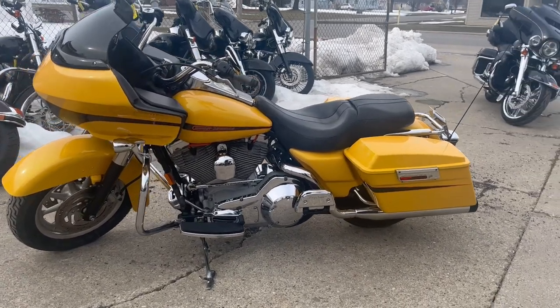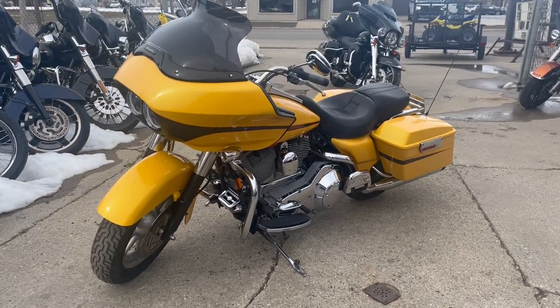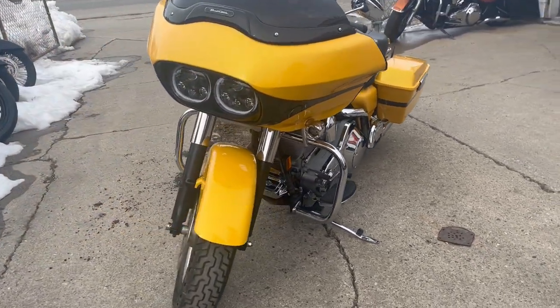ApprovalPowerSports.com here doing some videos on some bikes that just came in. Check it out, it's a 2006 Road Glide for sale in that hard-to-find yellow pearl candy metallic paint.